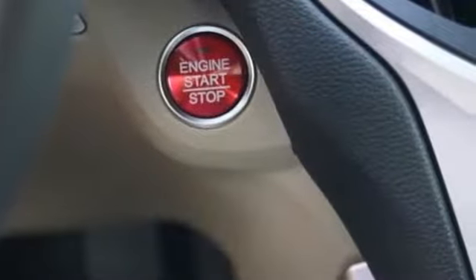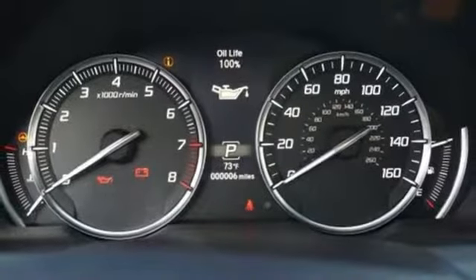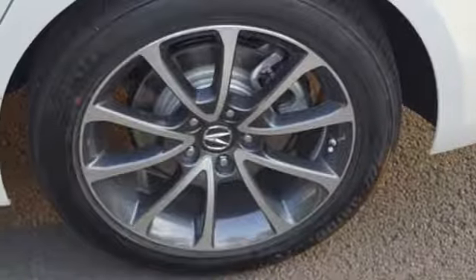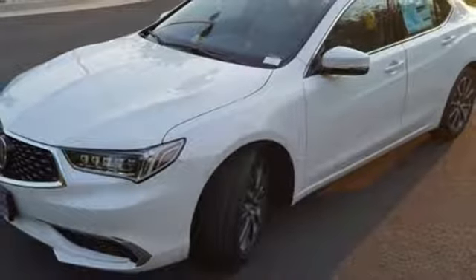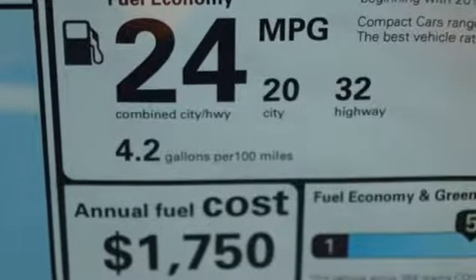Use Vehicle Stability Assist with Traction Control to harness the power, and Adaptive Cruise Control, Lane Keeping Assist, and Road Departure Mitigation to make freeway driving easier and safer. Keyless access gets you in, Push Button Start gets you going, Acura Personalized Settings remembers what you like, and Bluetooth streams your favorite songs.